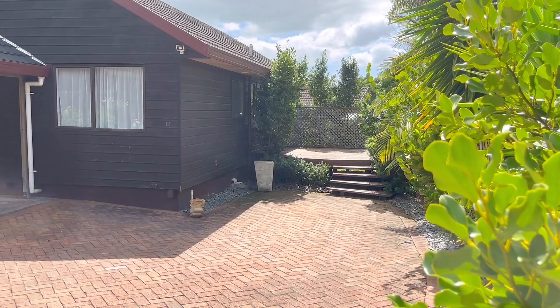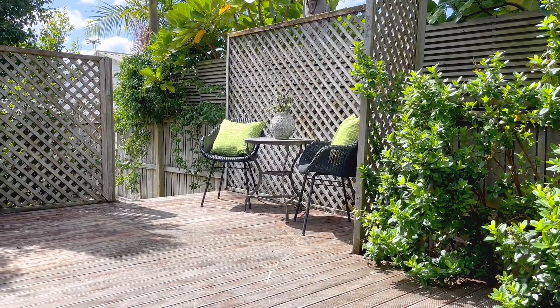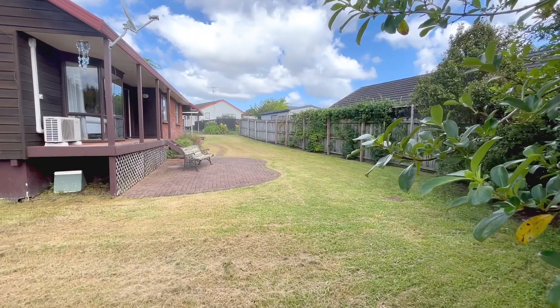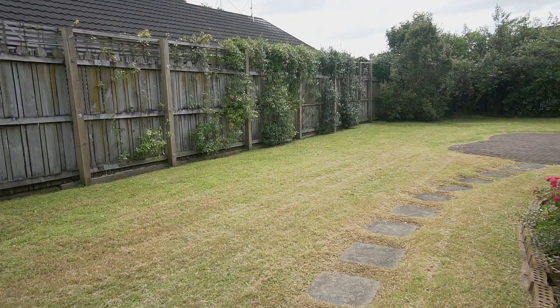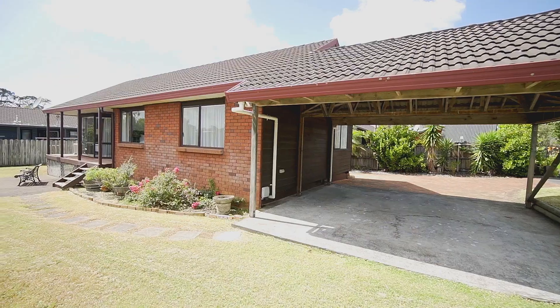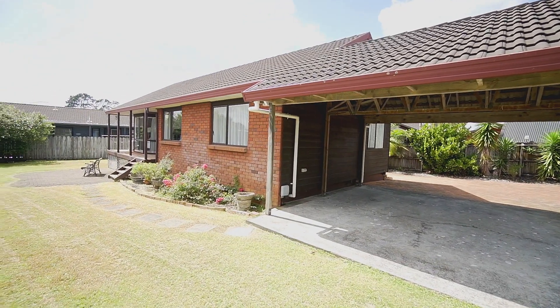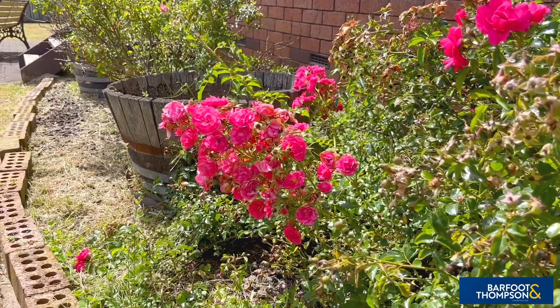Here the pets and children can play freely while parents relax on the deck soaking up the sun. There's plenty of space for a trampoline as well as space to enjoy a barbecue with friends and family. A double carport completes the picture.